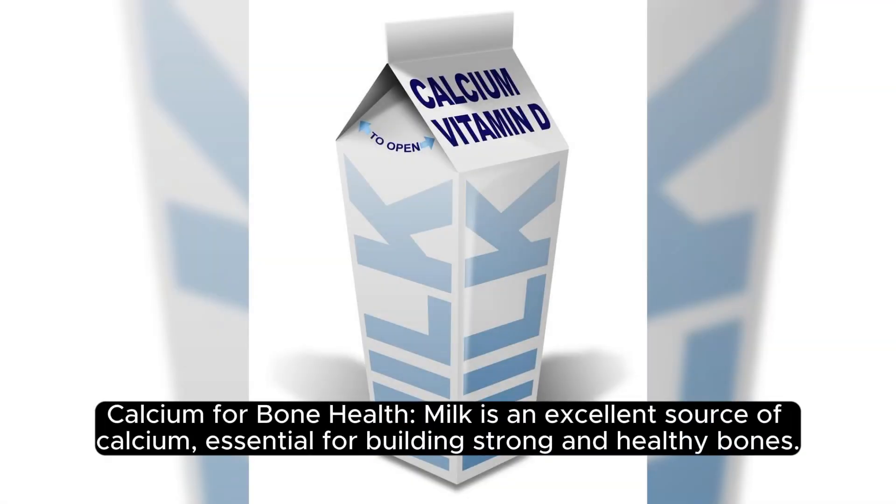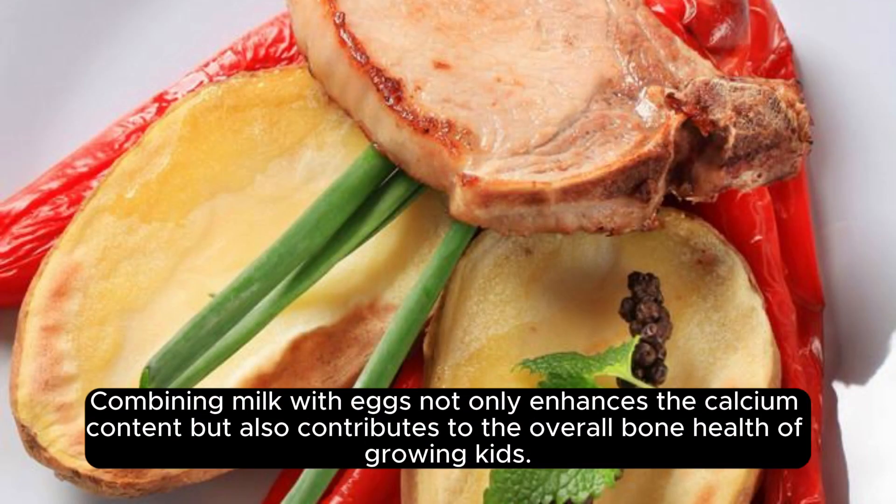Calcium for bone health. Milk is an excellent source of calcium, essential for building strong and healthy bones. Combining milk with eggs not only enhances the calcium content, but also contributes to the overall bone health of growing kids.